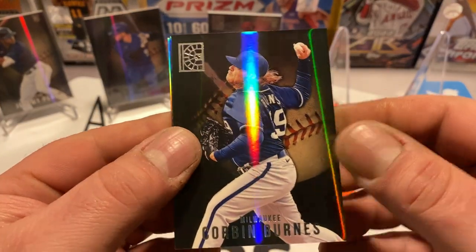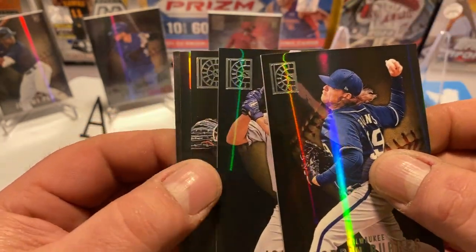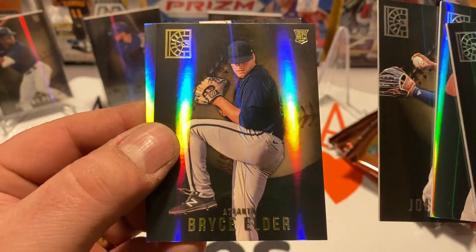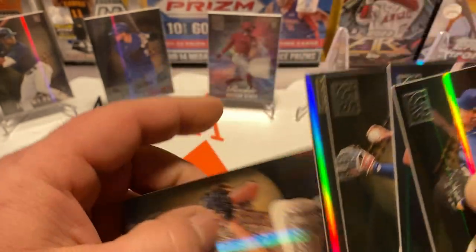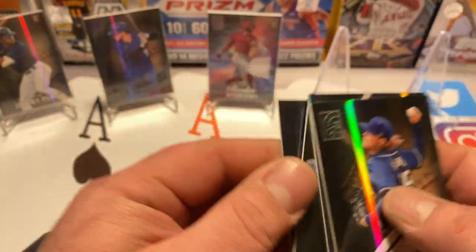Panini does make some really nice-looking cards, they just aren't the same when they're not licensed unfortunately. In this pack we got Corbin Burns, Joe Perez rookie card, José Ramírez, Bryce Elder, and our blue is Trevor Rogers. Nice.